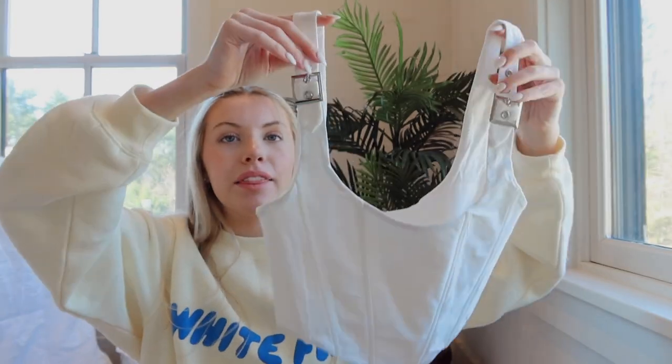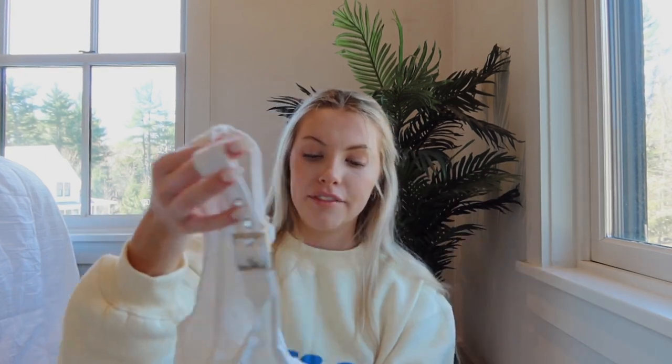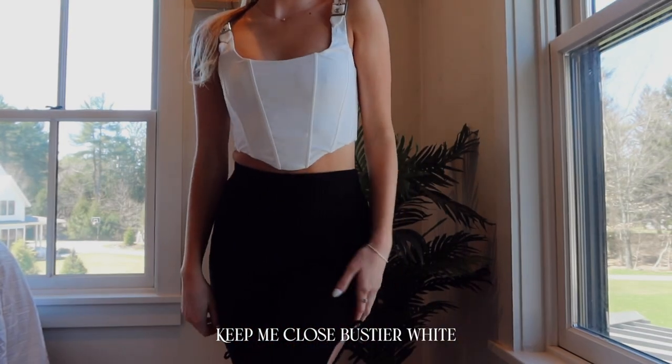Next I have two corsets. The first is a white one with buckles — I think it's such a cool take on a corset. In the try-on you'll see it's so flattering; it fits perfectly. It's comfy and not squeezing you, and the straps are so cool — it's like a normal white tank but with these buckle details. I can't wait to wear it out with some fun pants.